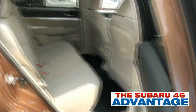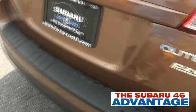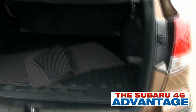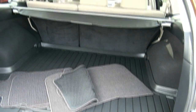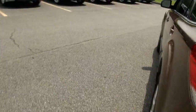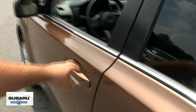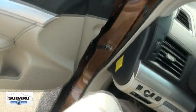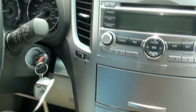Plenty of room in the rear with black carpets underneath those rubber mats. It has a rubberized rear cargo area, a cargo cover, and the factory floor mat carpets if you want those. It also has the paddle shifters and two sets of keys.